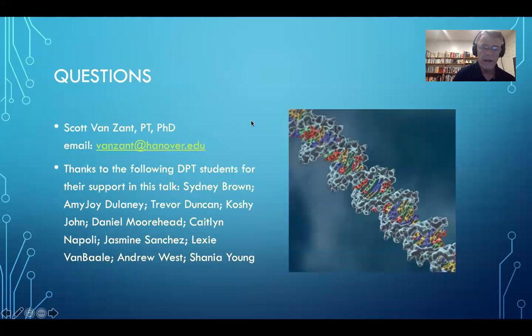Any questions you might have, please submit them by email. I would be remiss if I didn't identify the stellar contributions of the DPT students who helped in the research and putting this whole package together: Sydney Brown, Amy Joy Delaney, Trevor Duncan, Koshi John, Daniel Moorhead, Caitlin Napoli, Jasmine Sanchez, Lexi Van Bally, Andrew West, and Shania Young. Thank you very much, and again my apologies for not being present at the designated time. Hopefully this recording will assist in providing you a little information. Thank you very much.